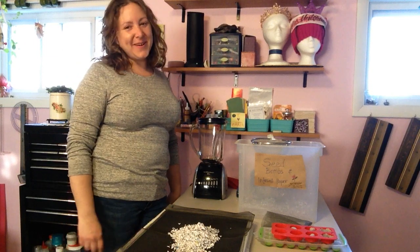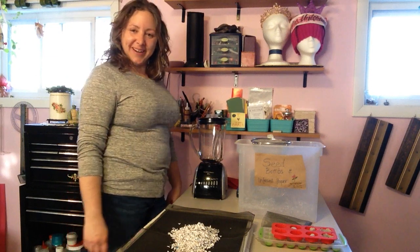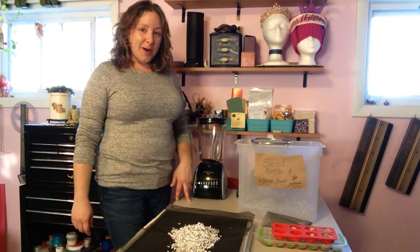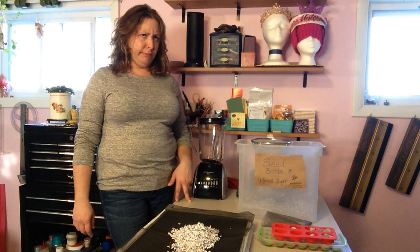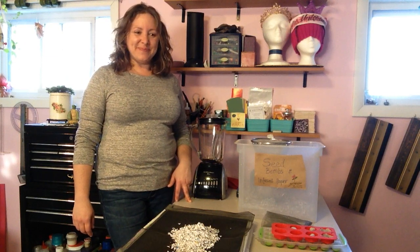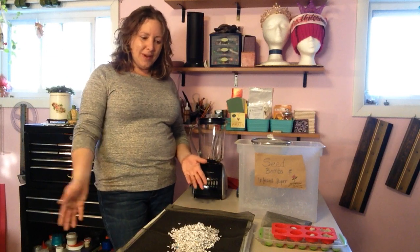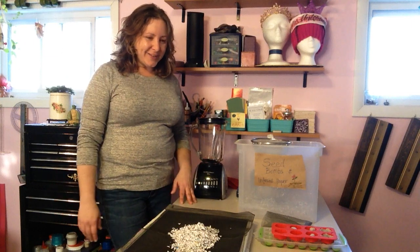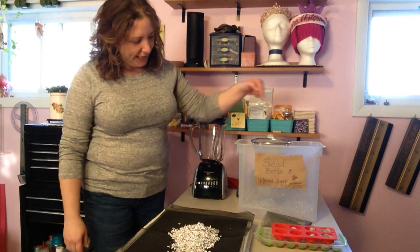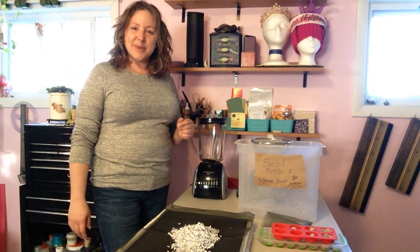Hey there! Welcome to my studio. If you don't know, my name is Erica and I work at the Southeast Dubin County Library in Corning, New York. While we're all home for the COVID-19 pandemic, I wanted to bring a pre-scheduled program to your home if you're so inclined. So what are we doing today? We're making seed bombs and seed infused paper, all to celebrate Earth Day.